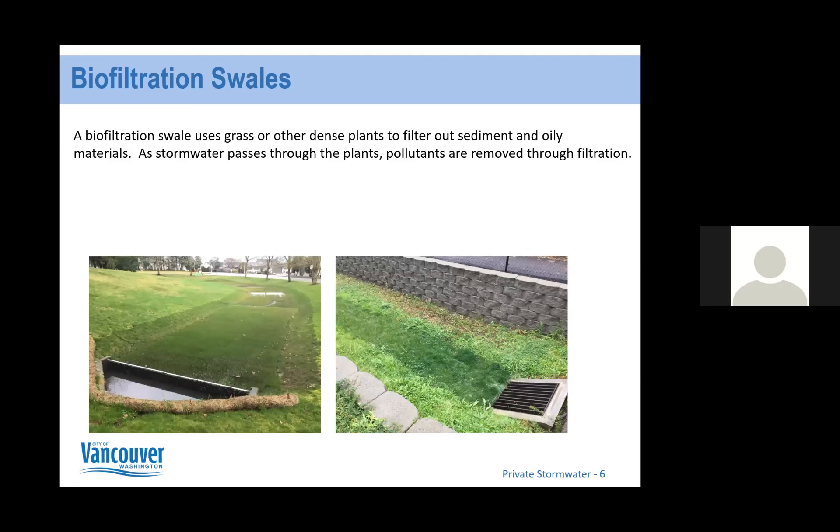All of the sites I'm reviewing today are biofiltration swales. A biofiltration swale uses grass and other dense plants to filter out sediment and oily materials as stormwater passes through — pollutants are removed through filtration. Typically there will be an outlet pipe, or if it's along a driveway it slopes into the swale section, and at the end there's an inlet structure — a typical inlet grate where water can enter the groundwater system.